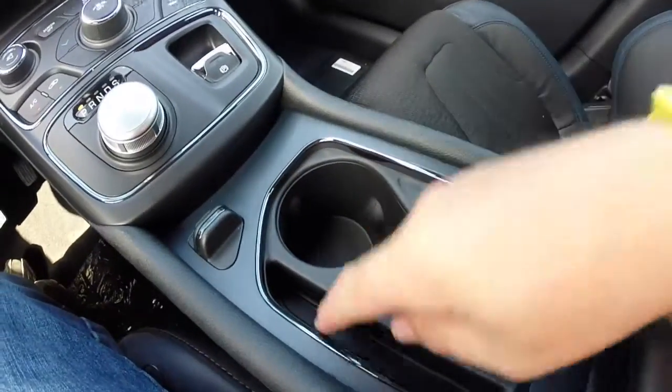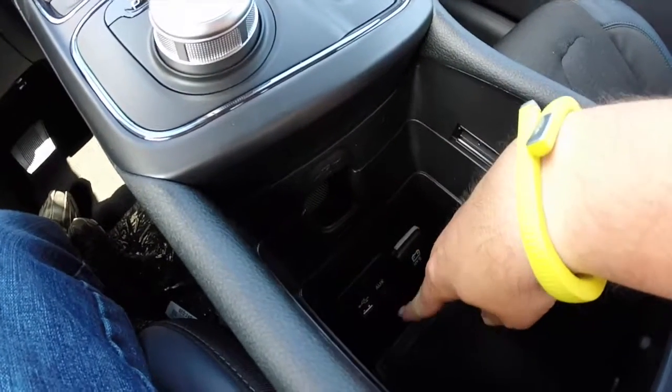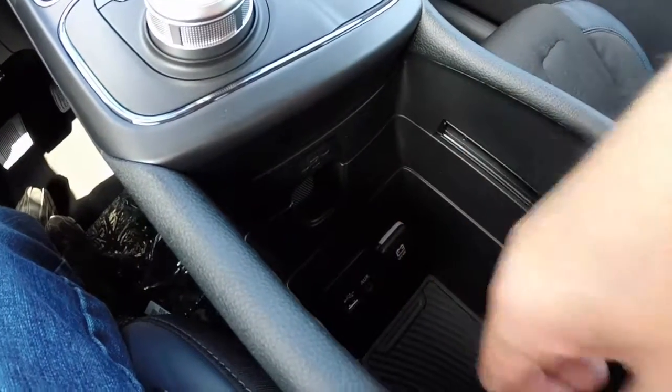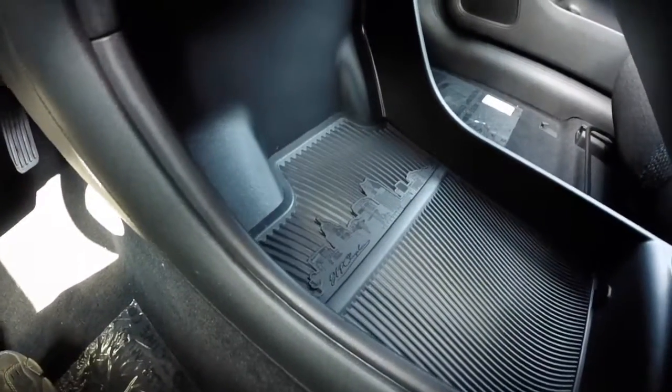You have your dual cup holders with a little storage slot — it does slide — to reveal a USB port, an auxiliary jack, and a 12-volt power outlet. Below the console, you have a wide pass-through for larger objects.